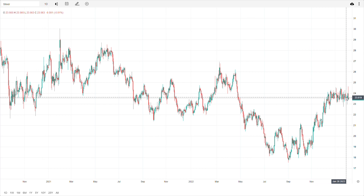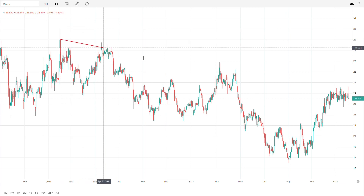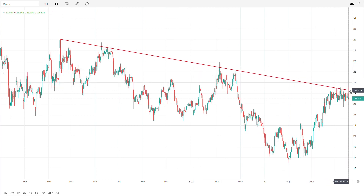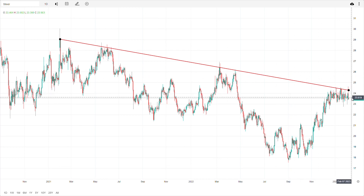Usually when you see a stock chart or whatever chart laying a base like this, it's normally — or could be — a pivot point for a strong move upward. The reason why it could be super strong is if we look at the trend line over the last two years, you can see there's clearly a downtrend in silver. So logic would say the silver price should actually go down. But if this base continues and the selling gets exhausted, it could really be a pivot point for a move upward.